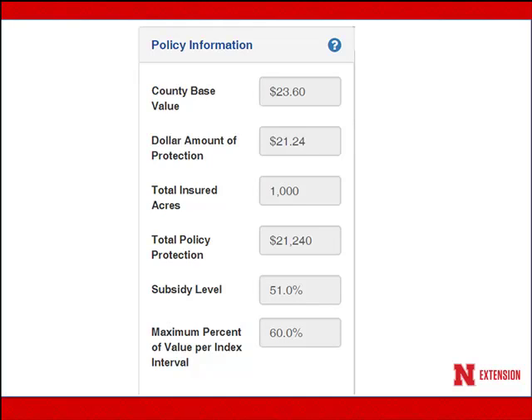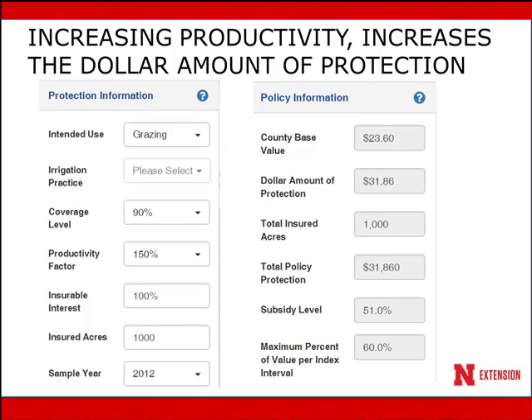That's an extreme example — we would probably never have three two-month intervals with no precipitation at all in the grid, but it gives you an idea of what the policy protection is for. Now, if I look at this county base value and say $23.60 is not enough, I can increase the productivity factor up to 150%, indicating the forage value is much greater than the county base value. My dollar amount of protection then goes up to $31.86 per acre, and with 1,000 acres, total policy protection would be $31,860.